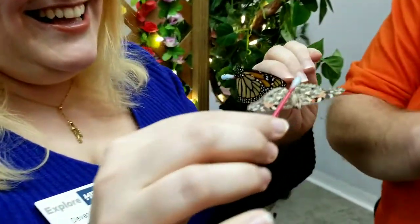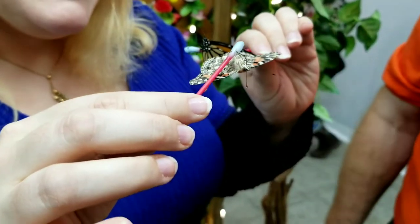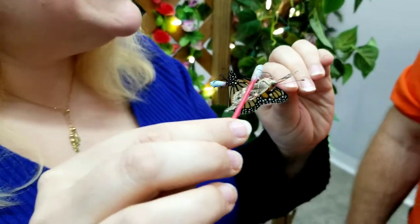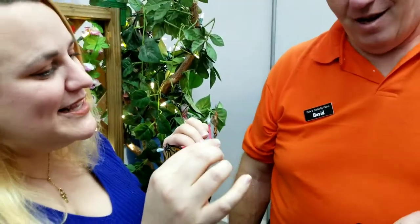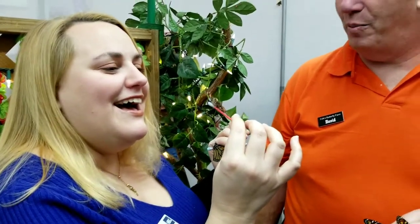We'll give you a Q-tip with Gatorade just like you're doing there. Take a close-up look — you can actually see the proboscis from the butterflies draining the Gatorade off your Q-tip. So that little thing is how they eat, that one little tube. And that thing rolls right up under their head and stores away for the next time they're ready to eat.